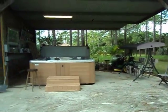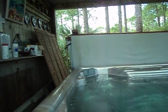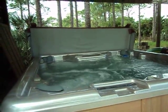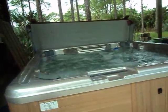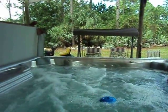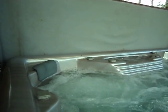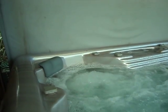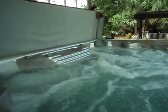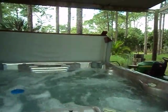Let me come to the jacuzzi and turn it on real quick. So you see it has a waterfall. This is a six-man jacuzzi. We also have a swing over here where you can relax. It has chrome jets — there are eight or nine jets on this one seat. This is the bench, and this is another seat. It's a six-man jacuzzi.